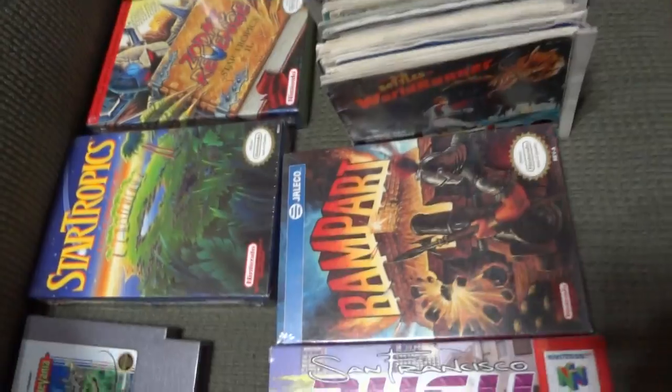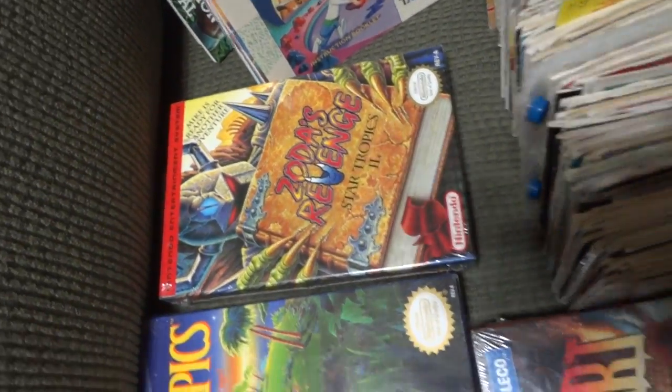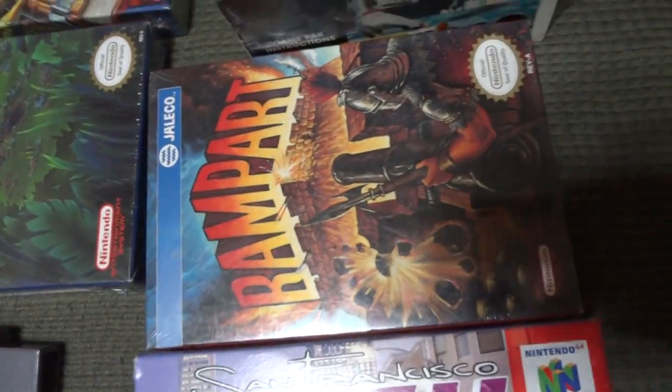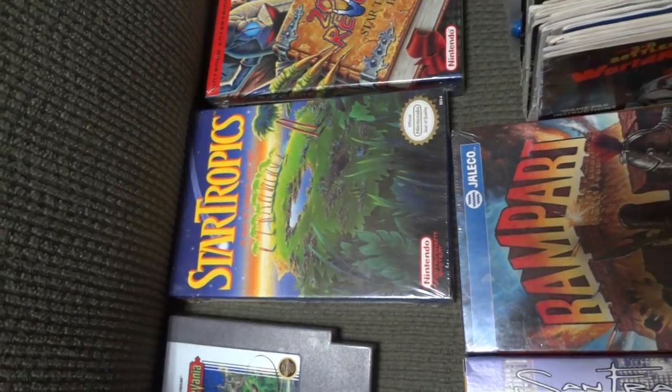I got a couple of sealed games: StarTropics, Zelda's Revenge, StarTropics 2, and Rampart. I bought these at the NA auction from World Strongman.